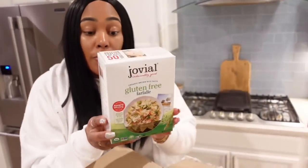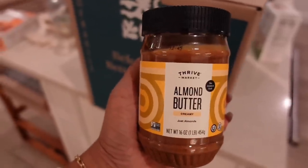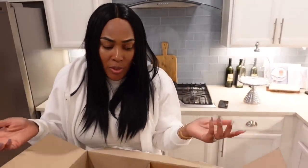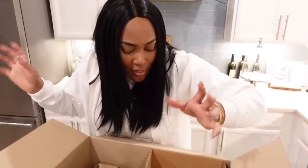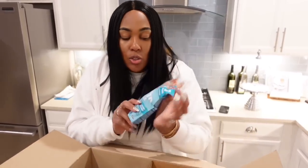I got some gluten-free pasta and almond butter — only two grams of sugar in this, that's why I got it. And it's not just low-carb, low-sugar stuff on their website. They have a ton of stuff. This is just the stuff I was looking for. But I'm pretty sure whatever you're looking for on your healthy journey, they probably have it. You should definitely give it a try.